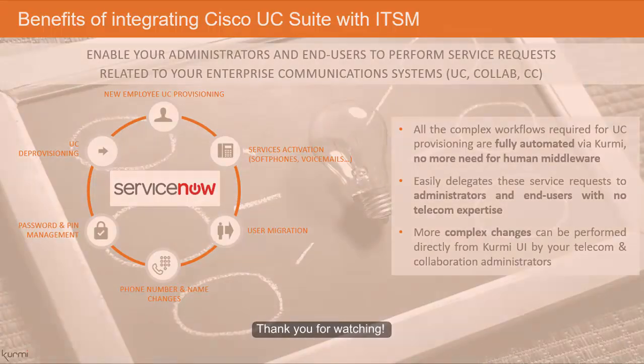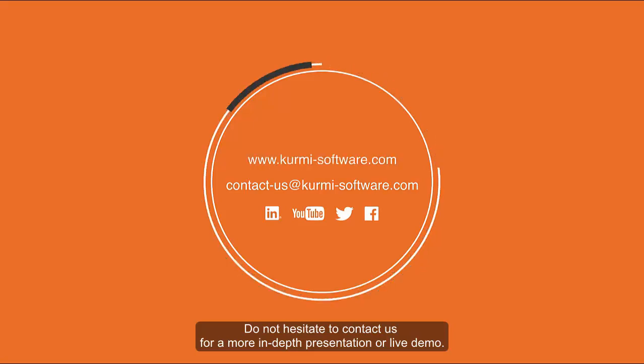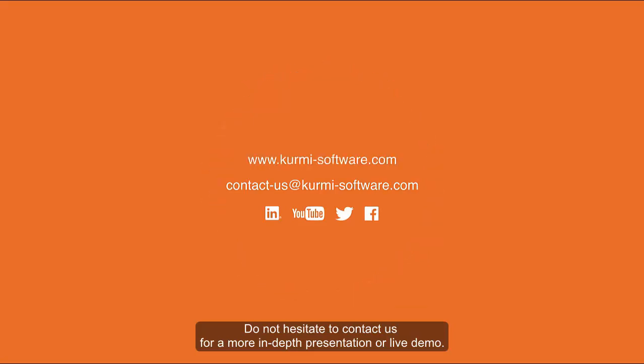Thank you for watching. Do not hesitate to contact us for a more in-depth presentation or live demo.